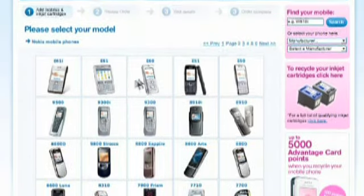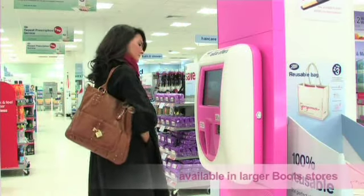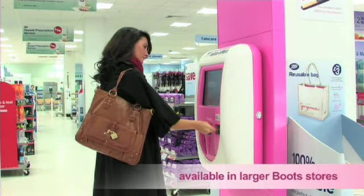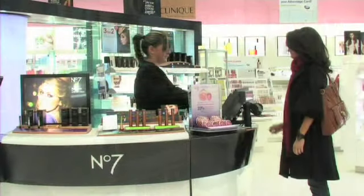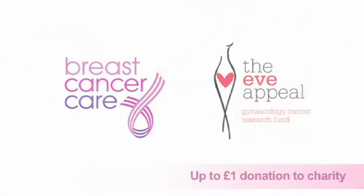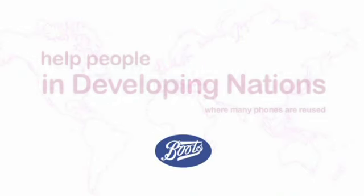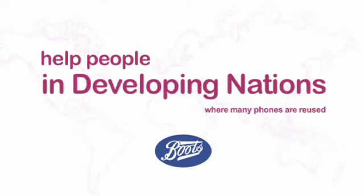It's easy — just tell us what make and model you have, post us your phone, collect your points from an extra offers kiosk, and you'll be treating yourself in no time. As well as helping our charity partners, you'll divert waste from landfill and help people in developing nations where many of the phones will be reused.